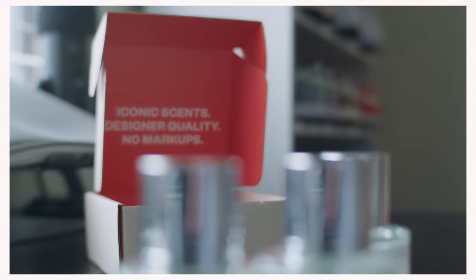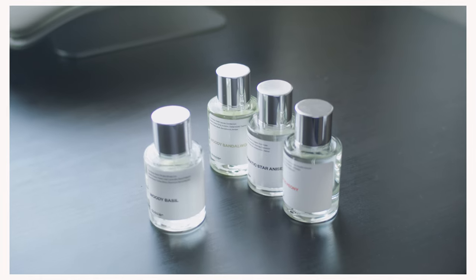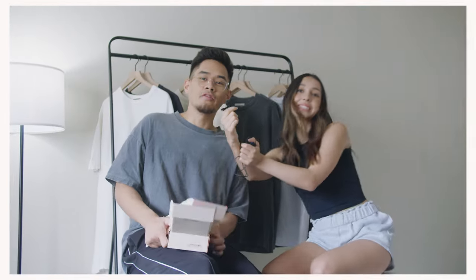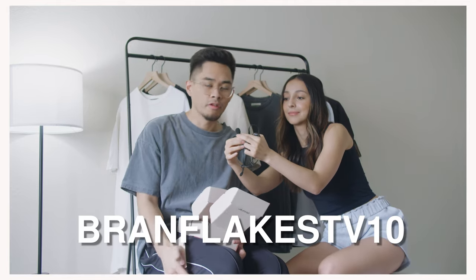Dossier reproduces high classic and luxury scents for a fraction of the price, keeping the exact same quality by cutting all expenses and the infamous brand tax. If you guys are unhappy with the fragrances you selected, they do offer free returns and exchanges forever. If you're interested, make sure to use the code down below — BrandFlakesTV10 — saves you 10% off their website.